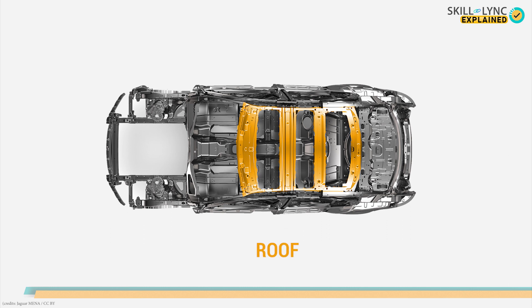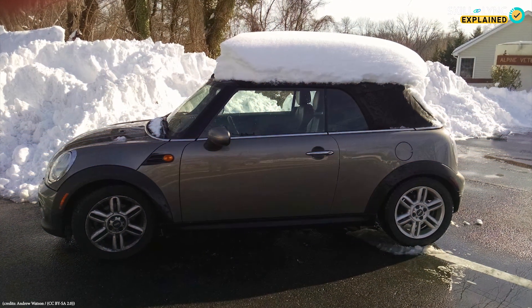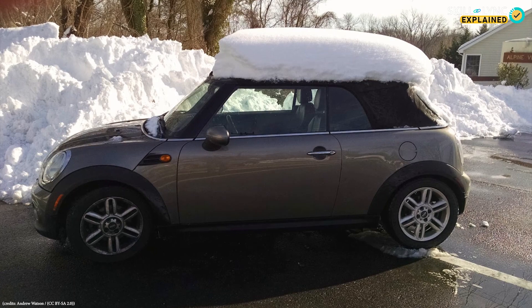The last structure is the roof. The roof is the structure above the windshield, having panels to provide structural strength to the overall structure and to withstand overhead forces like that of snow.